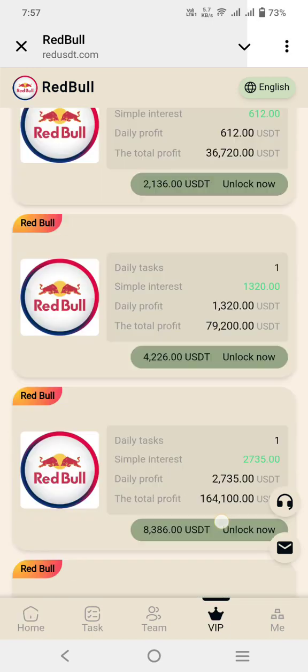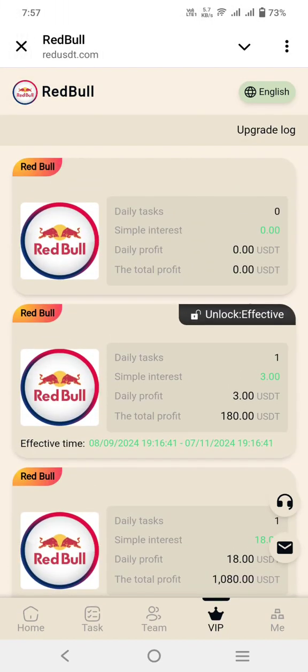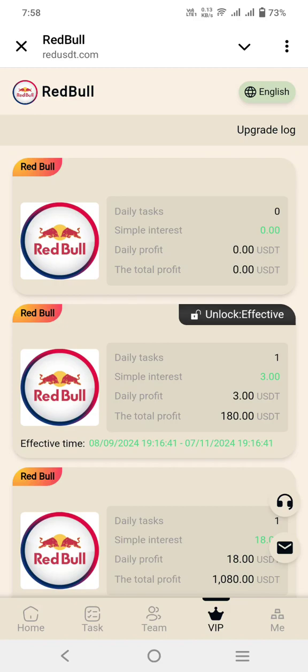You can check out different packages and plans. You can see VIP one: just a $3 USD investment, $9 total, with a one-day withdrawal period and 180-day plan.